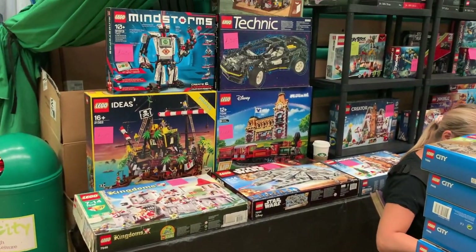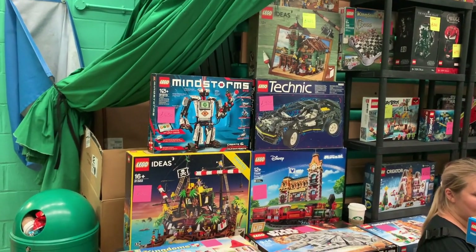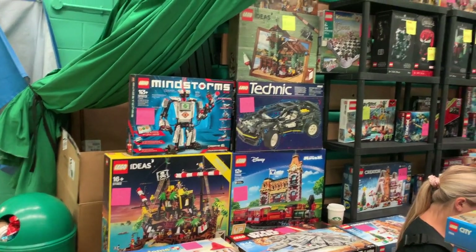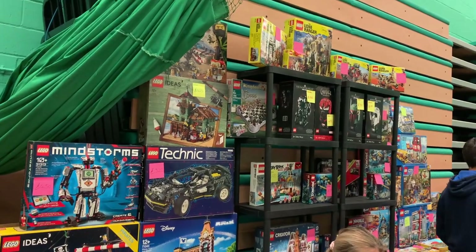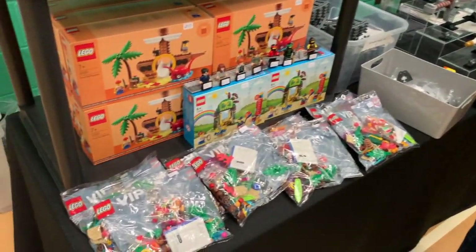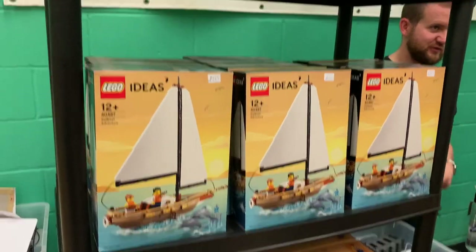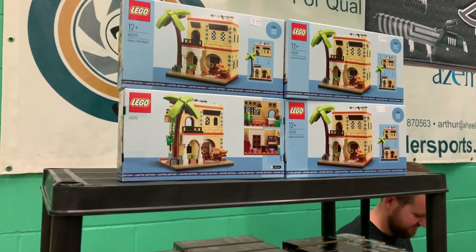We've got a few sets for sale now. There are a few Seals of the Tire sets here which are quite interesting, like the Barracuda Bay and the Old Fishing Store. This seller has a lot of recent gift purchases available for sale, really well stocked. There's the Sailboat Adventure at quite a reasonable price, and then the Houses of the World too.